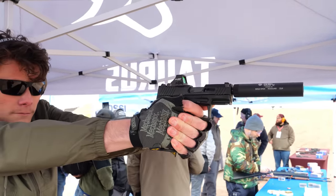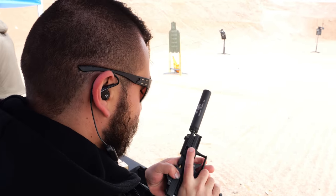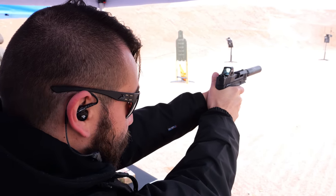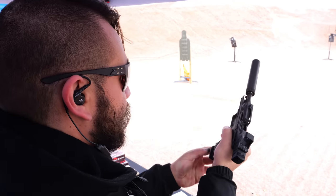The TX-22 Compact is already on shelves — that's something they're striving to do now: when you launch a product, you should actually be able to go buy it. It'll run you right around $400. Thanks to Cody for walking us through the gun. Stay tuned for more coverage from Industry Range Day and the rest of Shot Show 2023 on TFB TV.